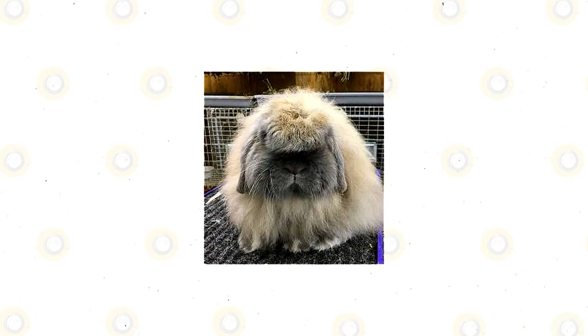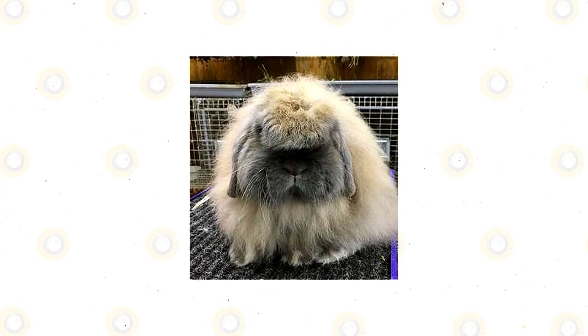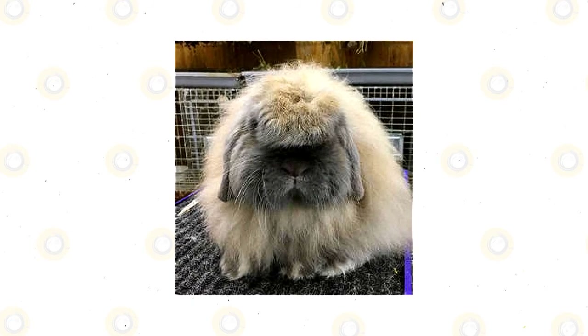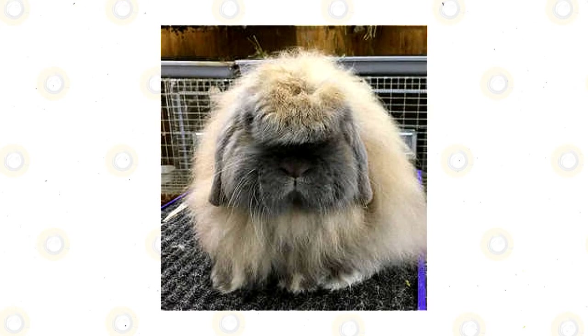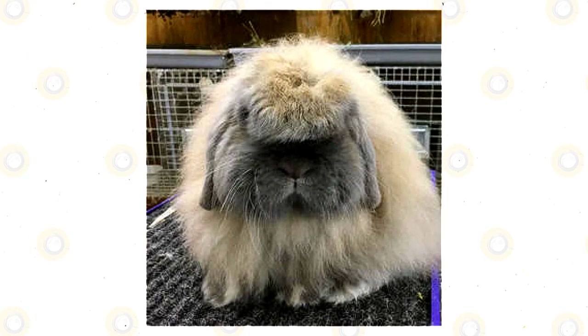The American Fuzzy Lop weighs 3 to 4 pounds, with bucks weighing 3 to 5 pounds. This rabbit has a compact body that looks very muscular. It comes in colors accepted by ARBA, and the ears do not stand straight — they simply lop to their sides. The American Fuzzy Lop also has a short and flat muzzle, just like a cat.